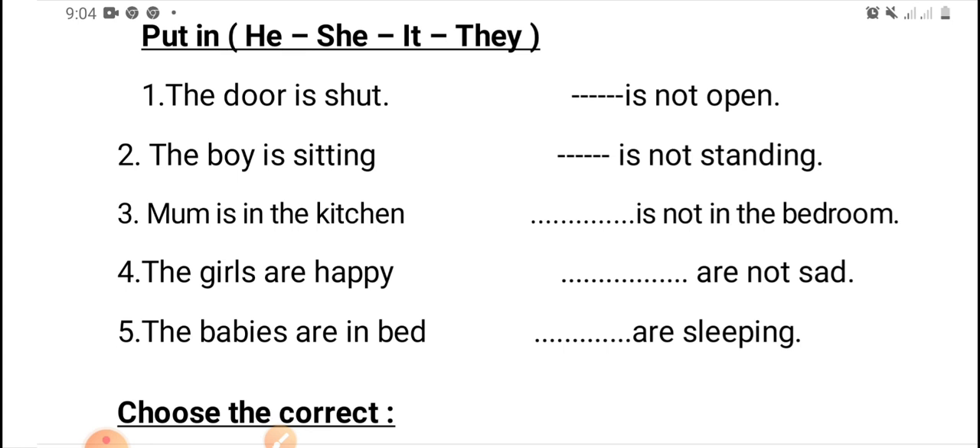the girls are happy. We will omit the girls and put he, or she, or it, or they. Excellent — they are not sad.